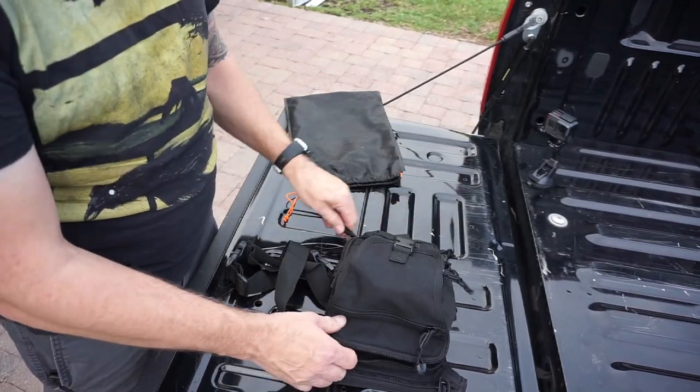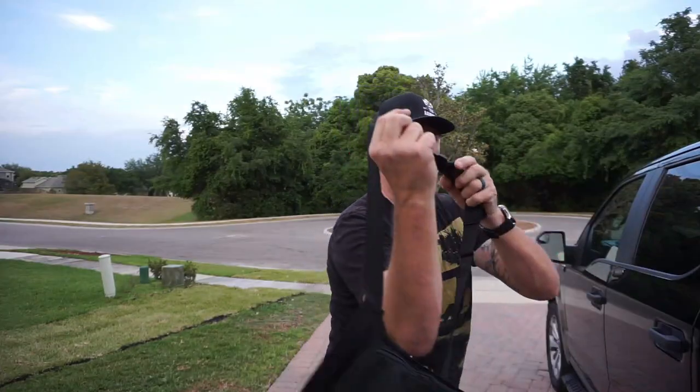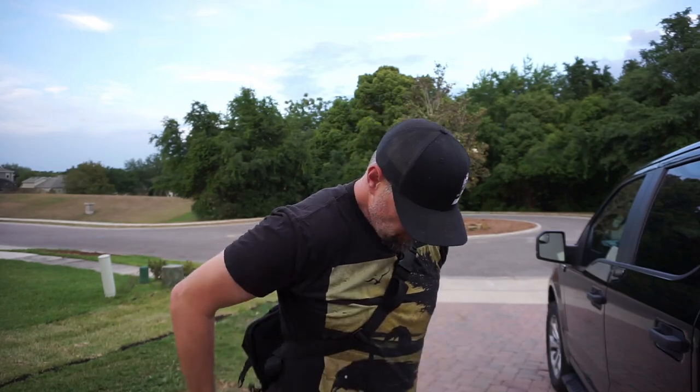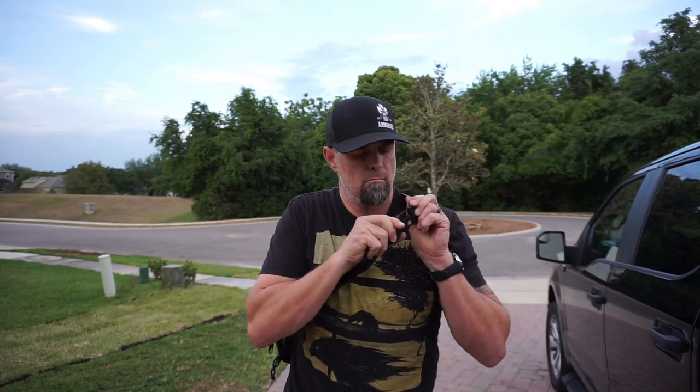Here are some of the features for this bag: everyday off-body concealed gun carry, shoulder or side carry, high concealment and stability. This can be carried on one shoulder or utilized for strong side waist carry. Multiple compartments for your entire EDC, and a main gun compartment.